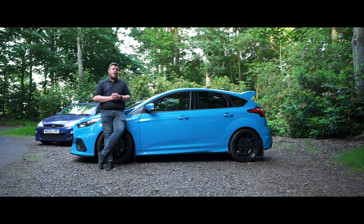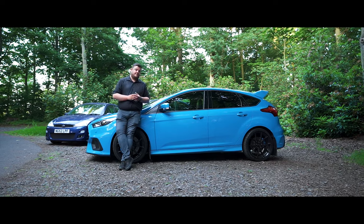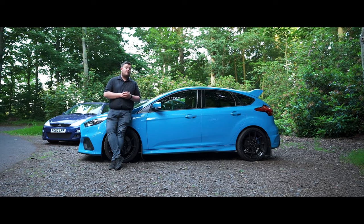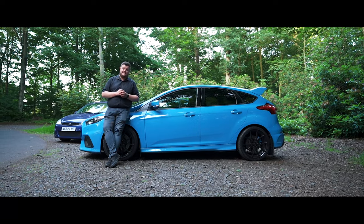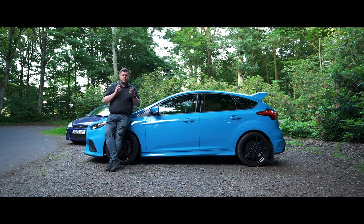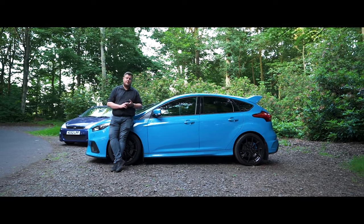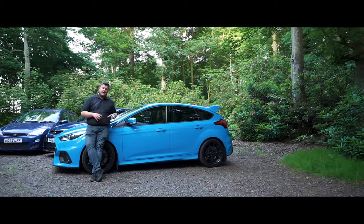Later in the Mk3's life, Ford brought out a few special editions. They brought out the Red Edition, finished in red, and the Heritage Edition, which was limited to just 50 units finished in a beautiful orange. The Heritage Edition was equipped with the Mountune pack, producing 375 brake horsepower, and finished with forged alloy wheels.